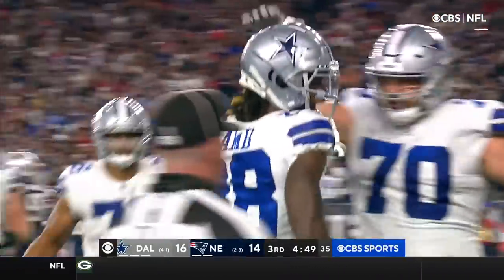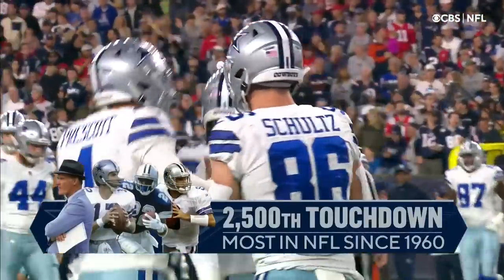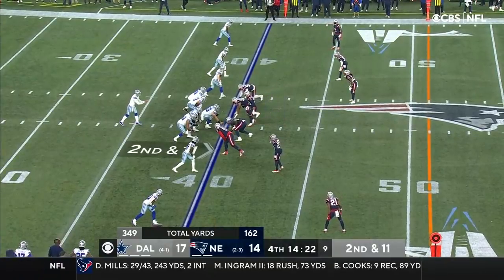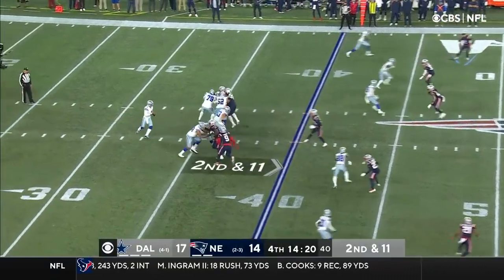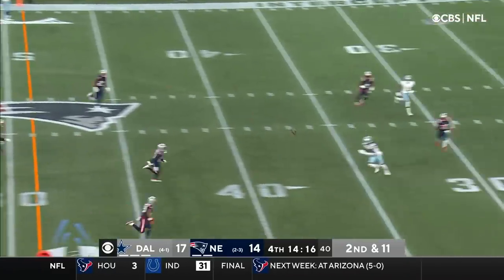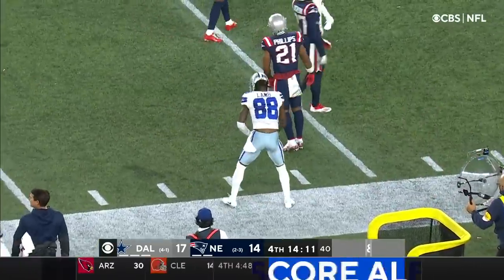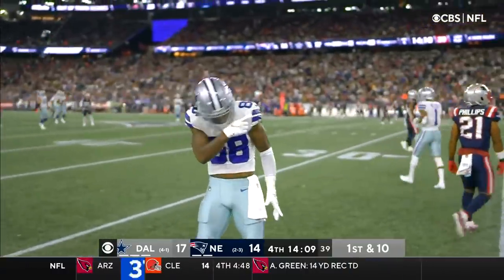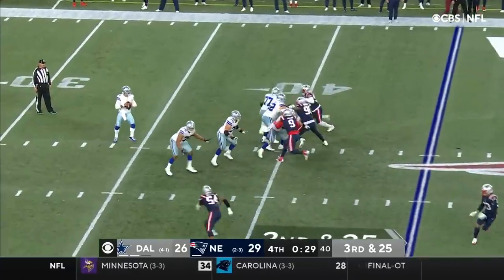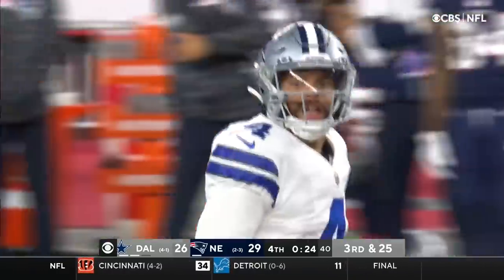Outstanding throw by Dak Prescott and awesome route by CeeDee Lamb. They do have a bye next week and he was walking to the locker room; his gait looked pretty normal. Here's second and 11 — unloading and finding! In the secondary was Lamb, left alone. Run them all across the field, someone gets open. Prescott in the middle, and it's pulled down — third field goal range with Lamb.